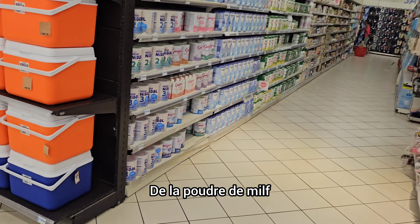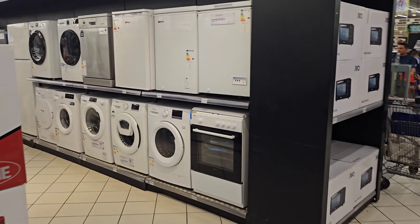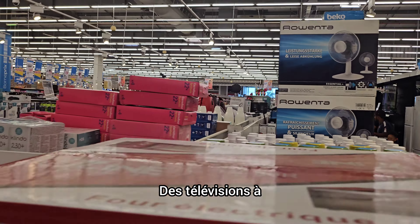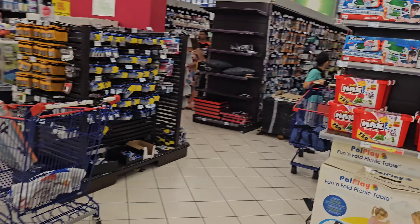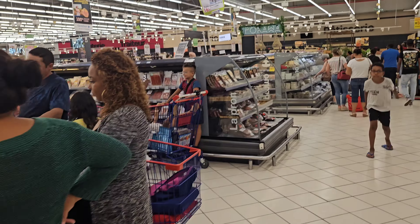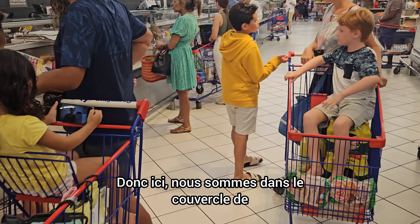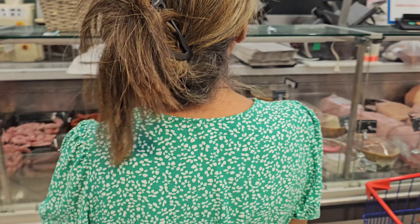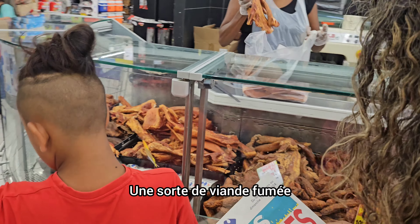There are lots of baby food, powder of milk, and big electronics — large screen televisions. Household items and school supplies. And finally we get to the food area. Here we're in the meat counter, and we have lots of local things — local sausages and local meat, and some sort of smoked meat.